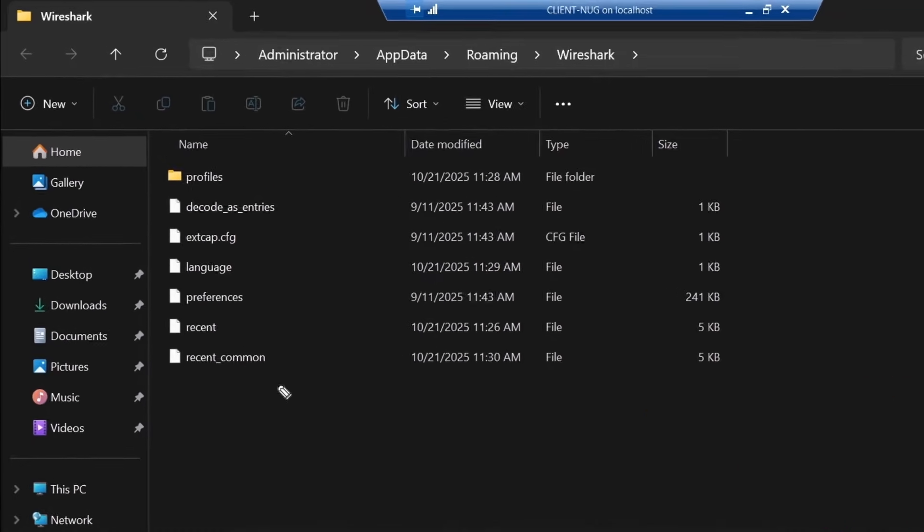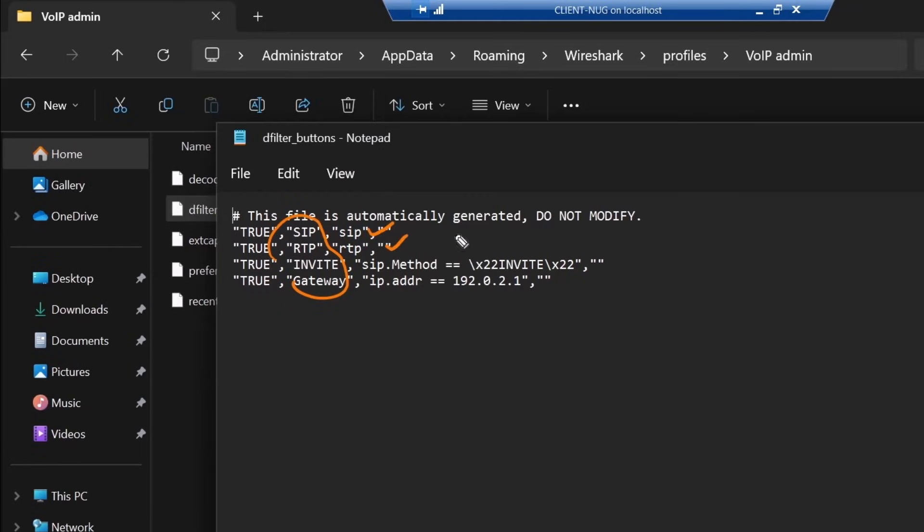You'll also identify and interpret Ethernet, IP, TCP, and UDP headers, and more.